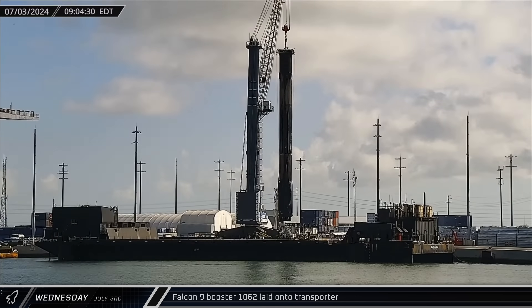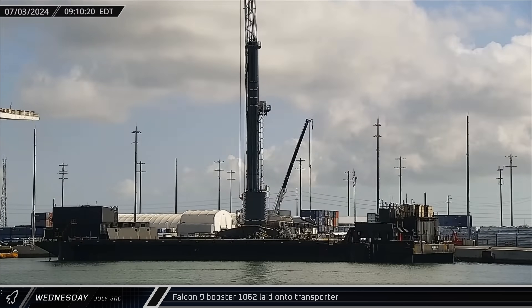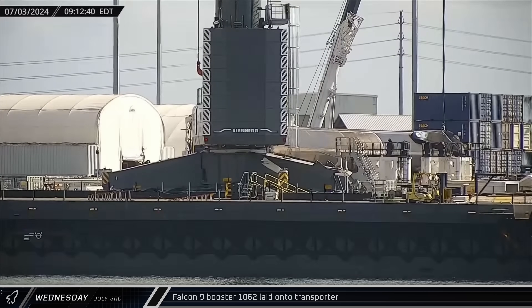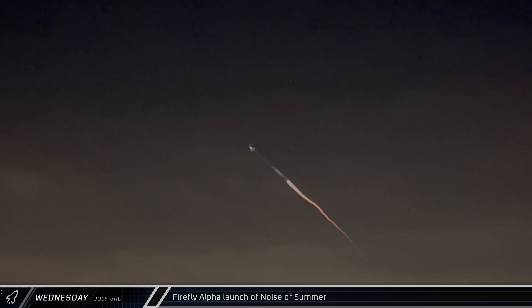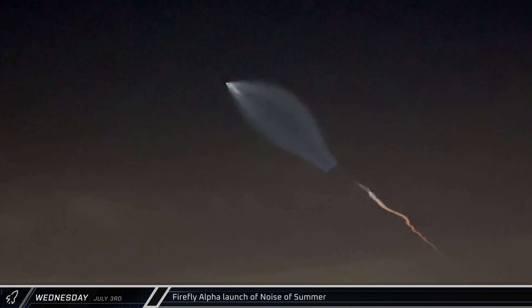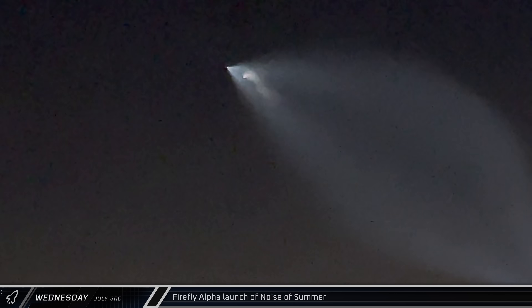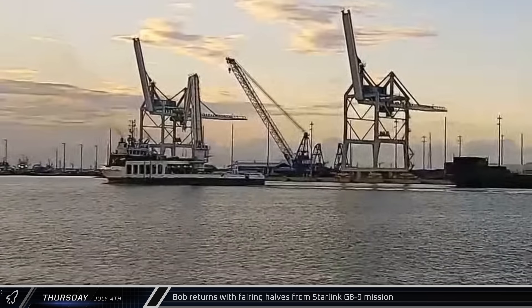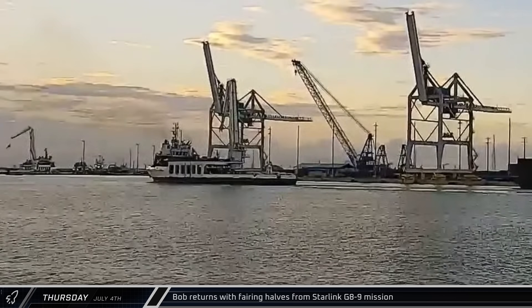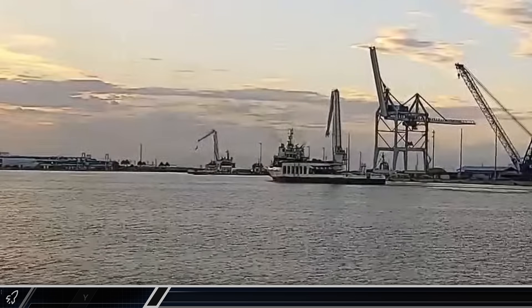Booster 1062 had a short stay at the Port Canaveral docks, being laid horizontal for the return trip after less than 24 hours on site. Firefly Alpha successfully launched Noise of Summer from Vandenberg Space Force Base as part of Firefly's commercial launch services qualification efforts with NASA. Bob then returned to port with both fairing halves from the Group 8-9 launch on Thursday, wrapping up a relatively slow week at the Cape.